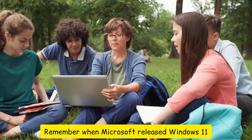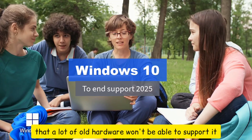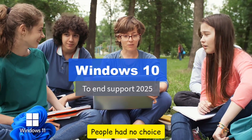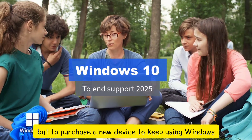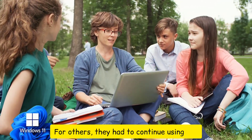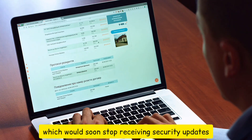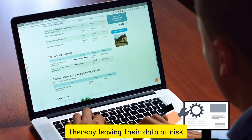Remember when Microsoft released Windows 11? It made it clear that a lot of old hardware won't be able to support it. People had no choice but to purchase a new device to keep using Windows and getting security updates. For others, they had to continue using the soon-to-be outdated Windows, which would soon stop receiving security updates, thereby leaving their data at risk.